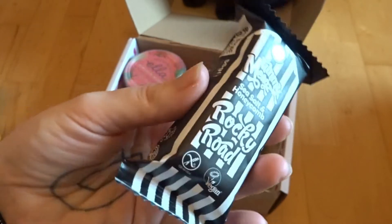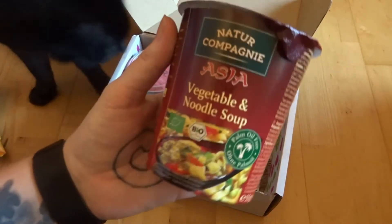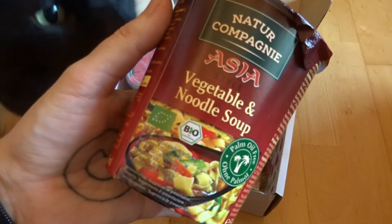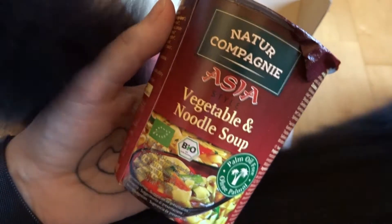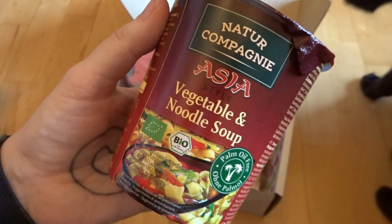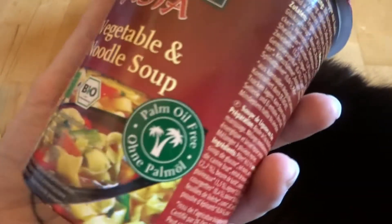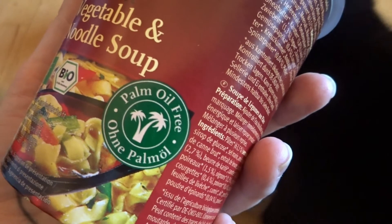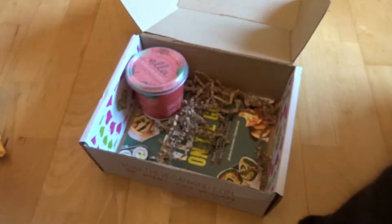We have got a vegetable and noodle soup pot. I would say this would be great for taking to work, but as I don't have a job right now, this would be great for pretending I still have a job! I do like a good noodle soup, and it's palm oil free — awesome. I love ramen and things like that, so this is going to be a good one to try.